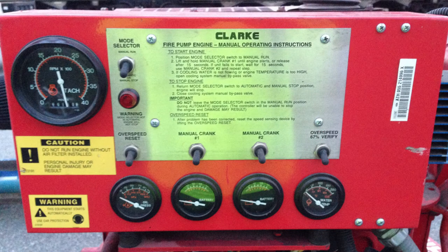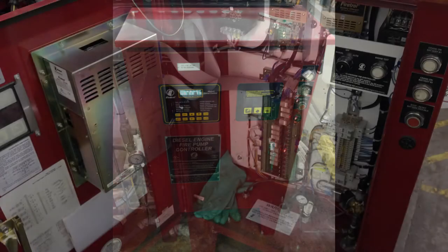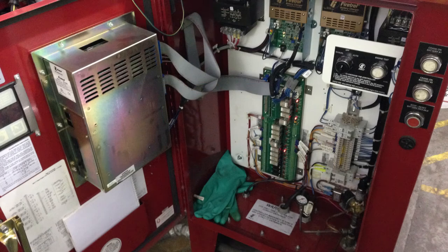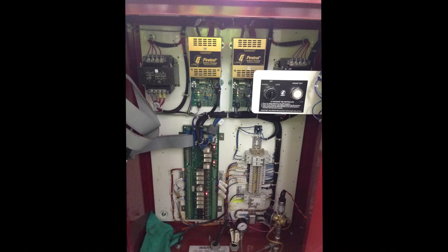It's now up for sale. It is a diesel engine turning a 1,000 gallon per minute pump, which was providing fire suppression for the entire plant. So if you need fire suppression, again it's about 1,000 gallons a minute.